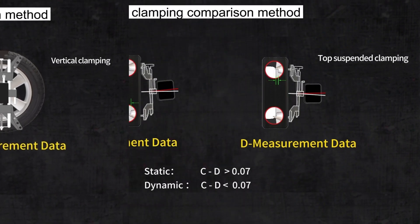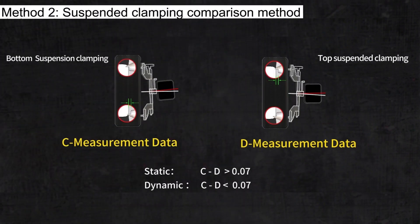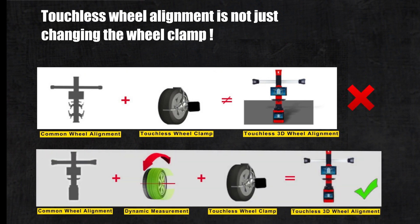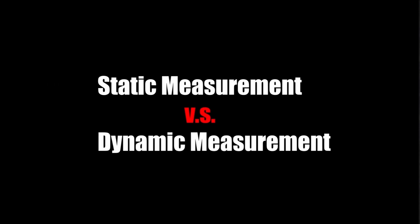Method two is the suspended clamping comparison method. Touchless wheel alignment is not just changing the wheel clamp. Let's watch the test video between Static Measurement Technology and Dynamic Measurement Technology.